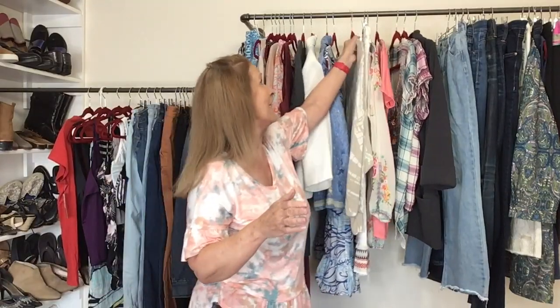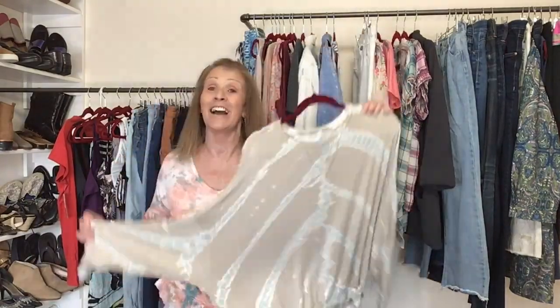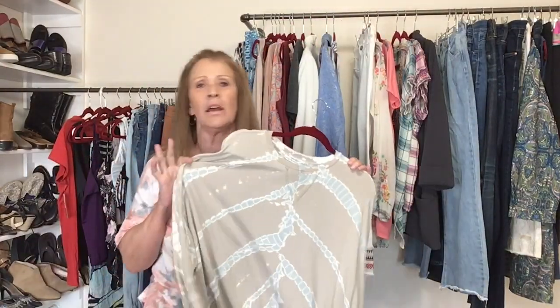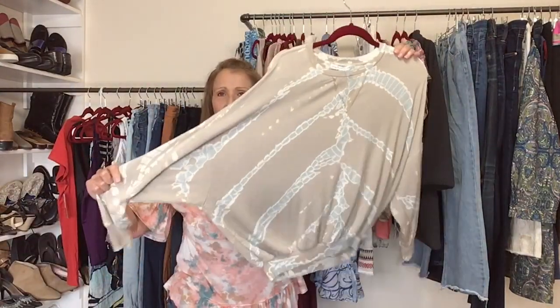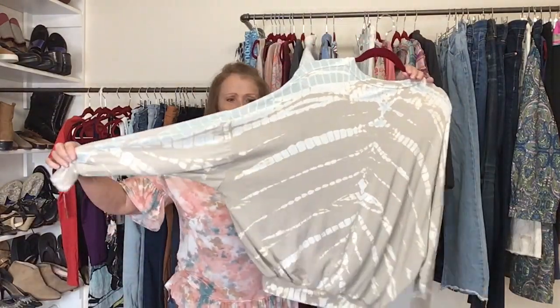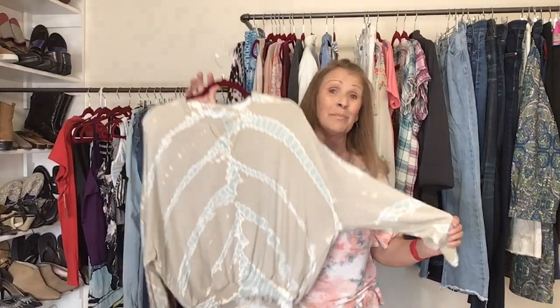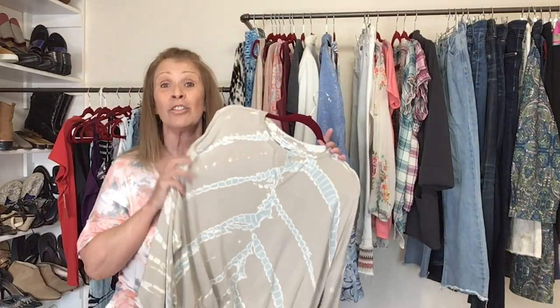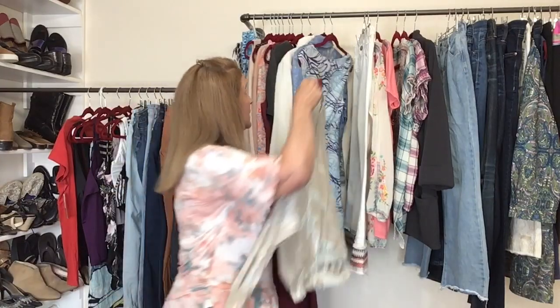Here is what I traded for this time. I got this for me — it's Young Fabulous and Broke. It's an extremely soft tie-dye lounge sweatshirt with dolman sleeves, size extra small. I tried it on — I thought if it doesn't fit I will sell it, but it does fit. It is very oversized and I just love the way it feels, so this is for me.